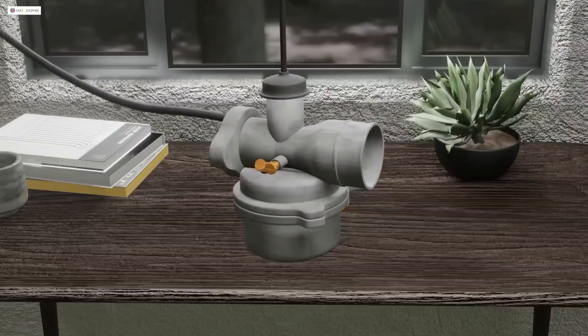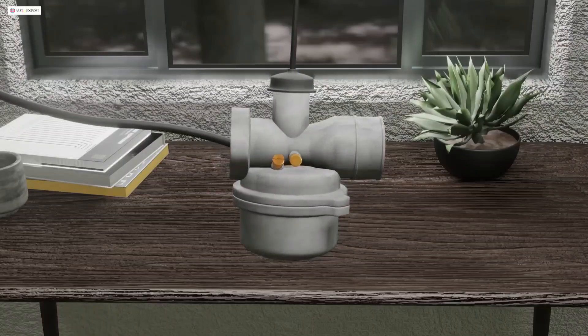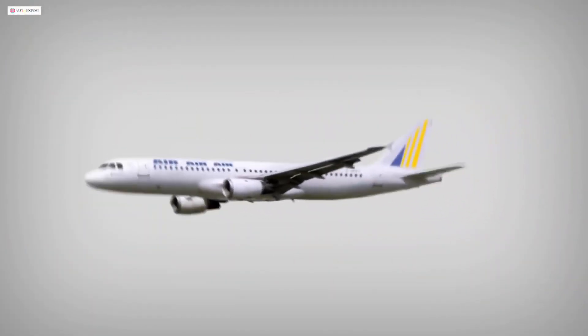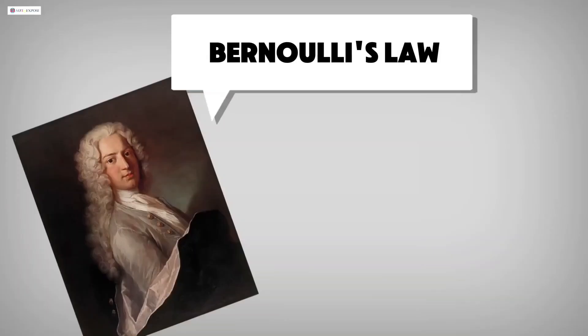Maybe some of you are still curious about how the carburetor works. It turns out, the carburetor applies the same laws of physics as those used in airplanes. Have you ever heard of Bernoulli's law? This is the basic principle of why airplanes can float in the air. But not only airplanes — carburetors also use this principle.